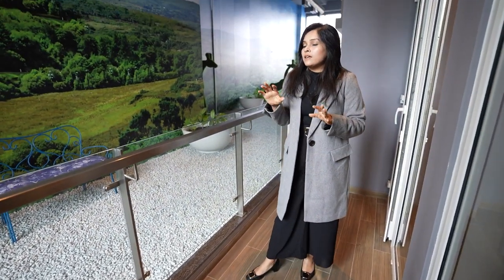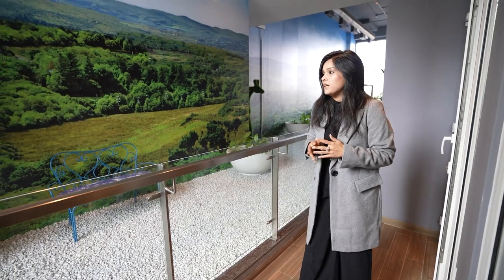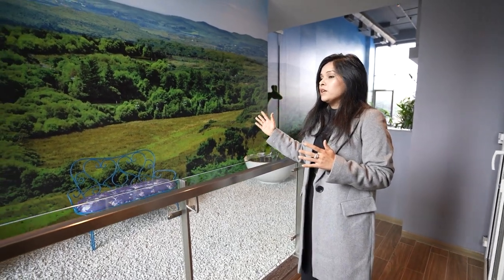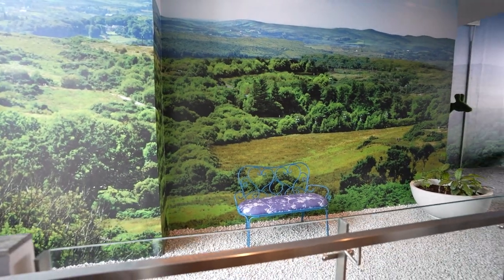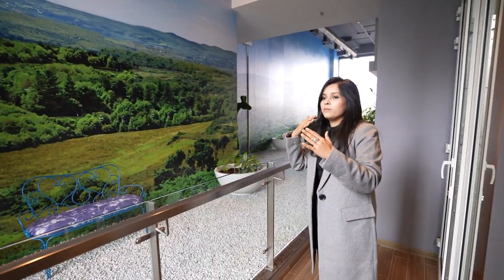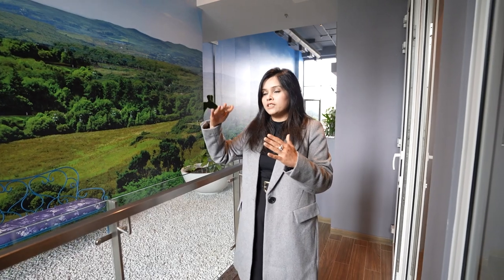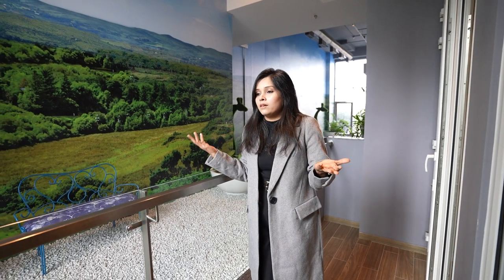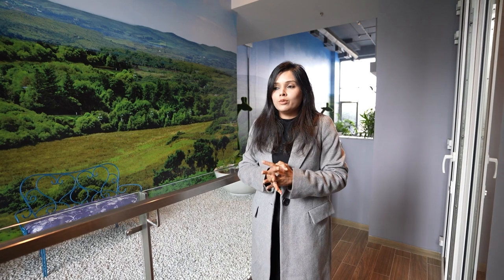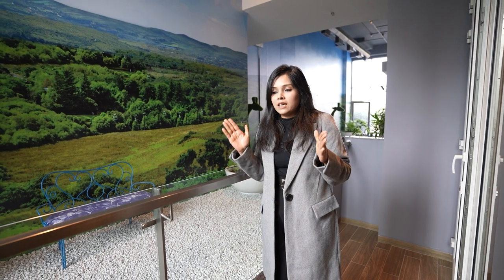We can imagine how beautiful a view we are going to have from the upper floors. For example, from the 20th floor the view is so good. Suppose you enjoy morning tea with a newspaper — MR Dizzy Home is the perfect place to live in.